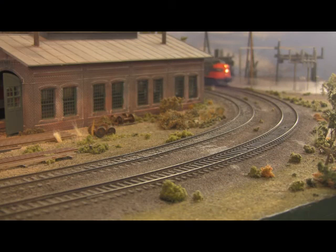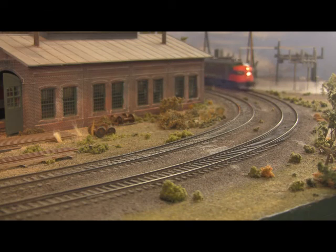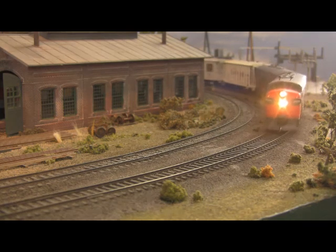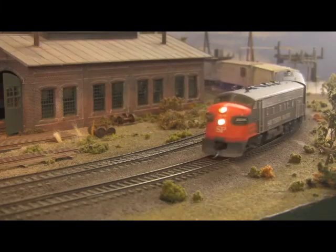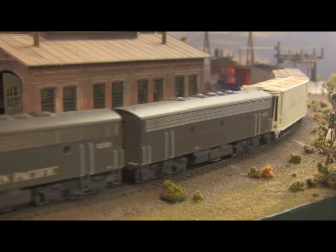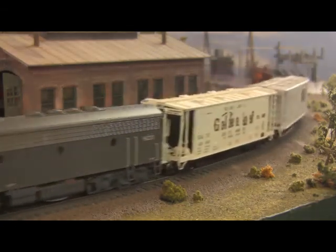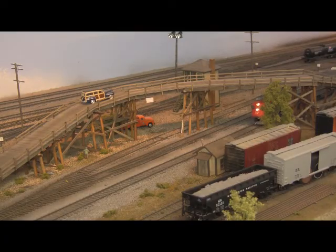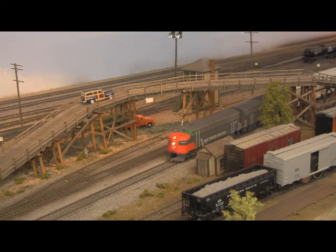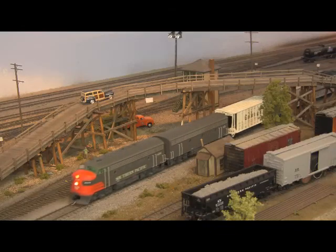And then there's F7 diesels from Intermountain. One of the most well-known and widely distributed locomotives in history, EMD struck gold in 1949 when they introduced these bullnose beauties as the latest installment of their well-regarded F-Series.